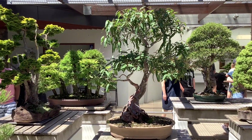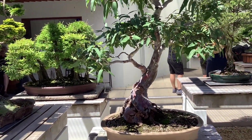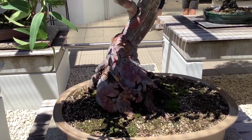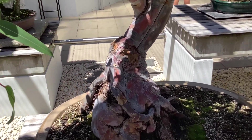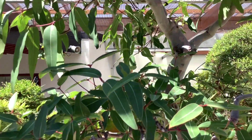Here we are at one of my favorites of the collection. This is a smoothbark apple — it's a gum tree. It's on loan from a private collector. It's so nice and it was started in 1959. That's an old boy.